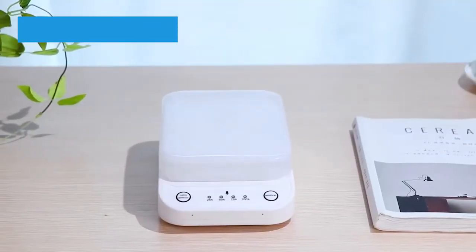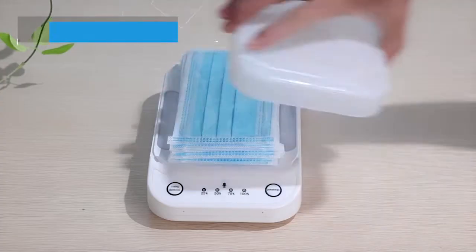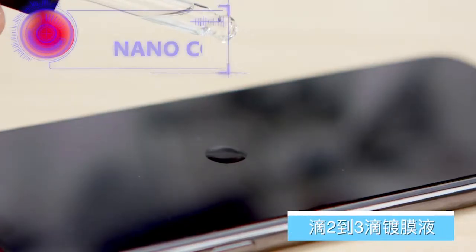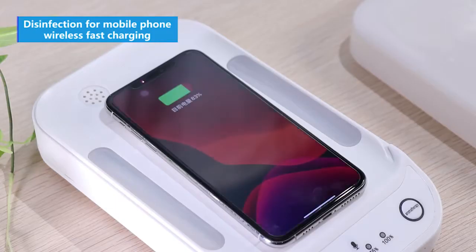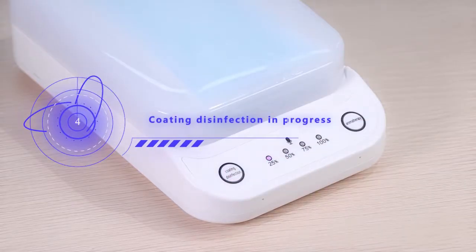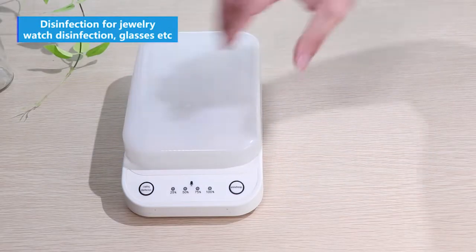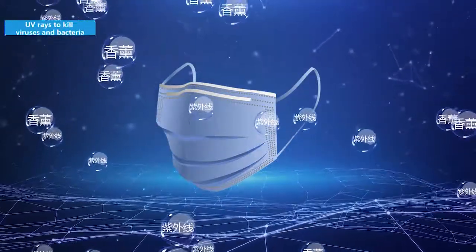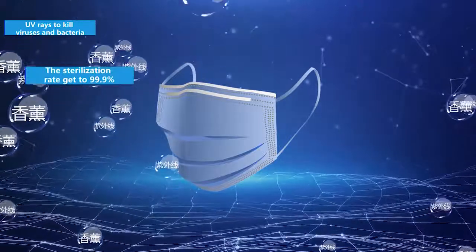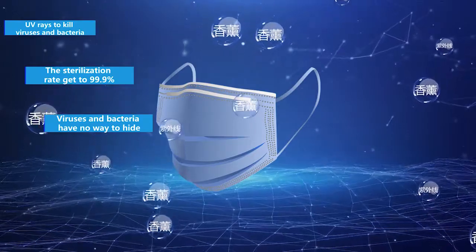Dimin Heima Intelligent is multi-purpose and professional for mask disinfection and sterilization — disinfection mask, nano coating. Dimin Heima Intelligent Disinfection for mobile phones, wireless fast charging, cell plating disinfection in progress, disinfection for jewelry, watch disinfection, glasses, etc. UV rays kill viruses and bacteria. The sterilization rate reaches 99.9% — viruses and bacteria have no way to hide.